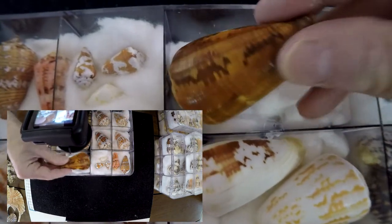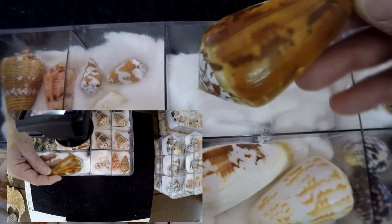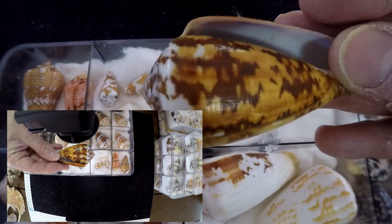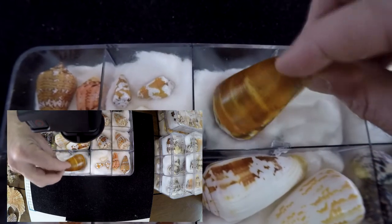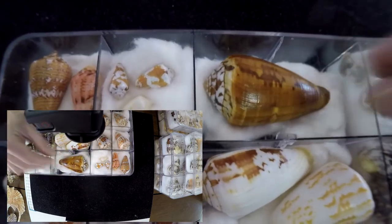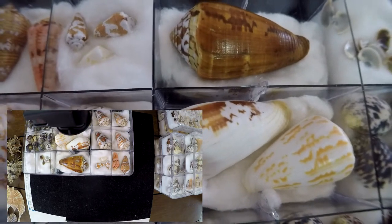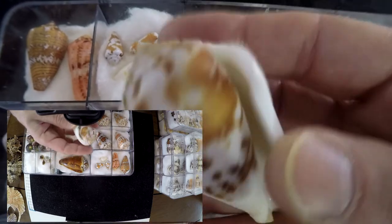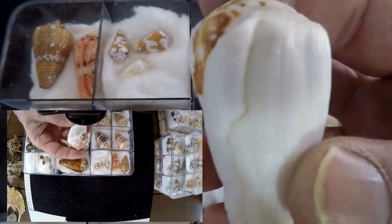This one has this special color because I kept the periostracum. And this one's a freak — you can see the lip.